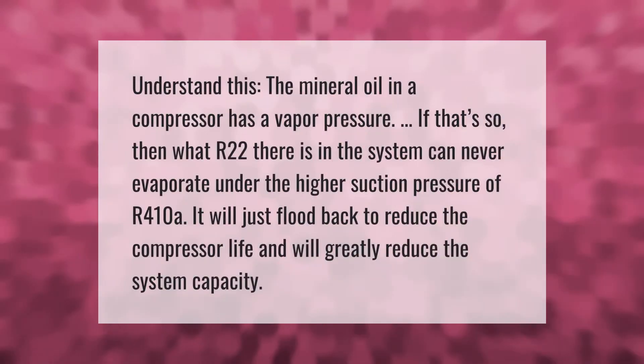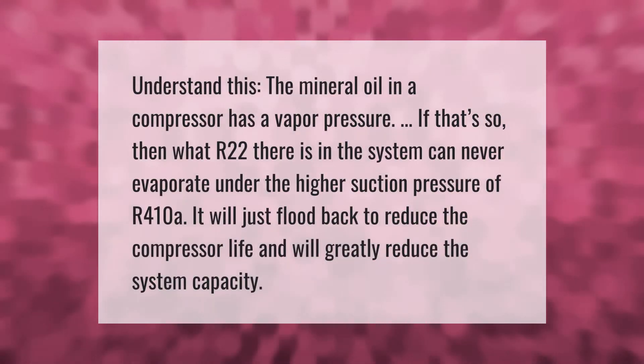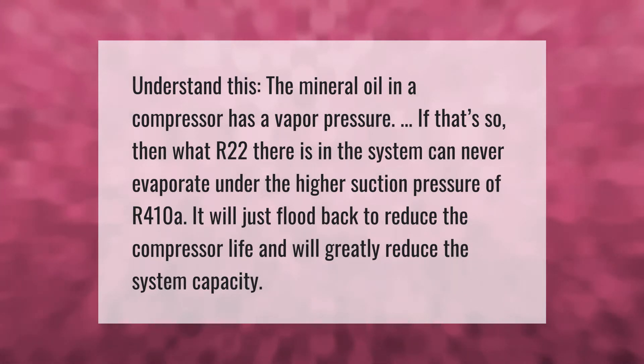Understand this: the mineral oil in a compressor has a vapor pressure. Because of that, any R22 remaining in the system can never evaporate under the higher suction pressure of R410A. It will just flood back, reducing compressor life and greatly reducing system capacity.